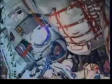Launch occurred at 2:14 and 42 seconds a.m. central time, 1:14 and 42 seconds p.m. at Baikonur. Four and a half minutes into the flight.